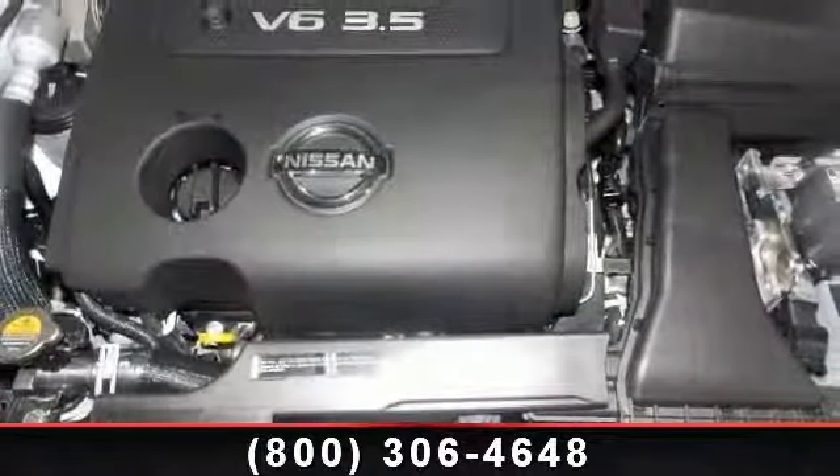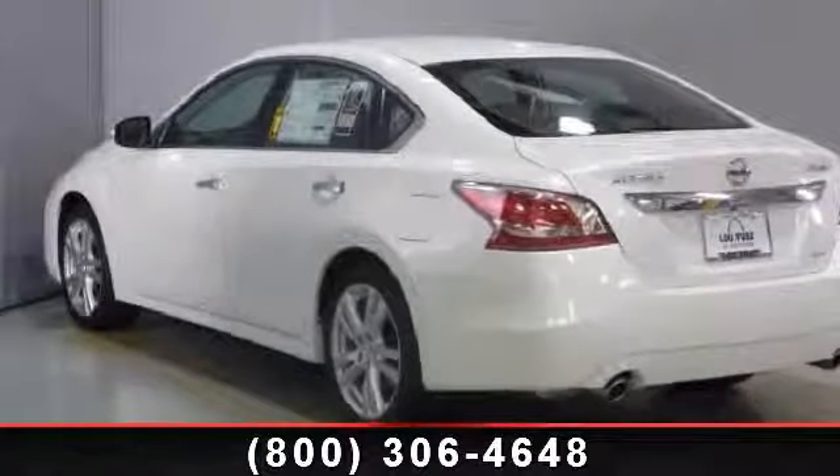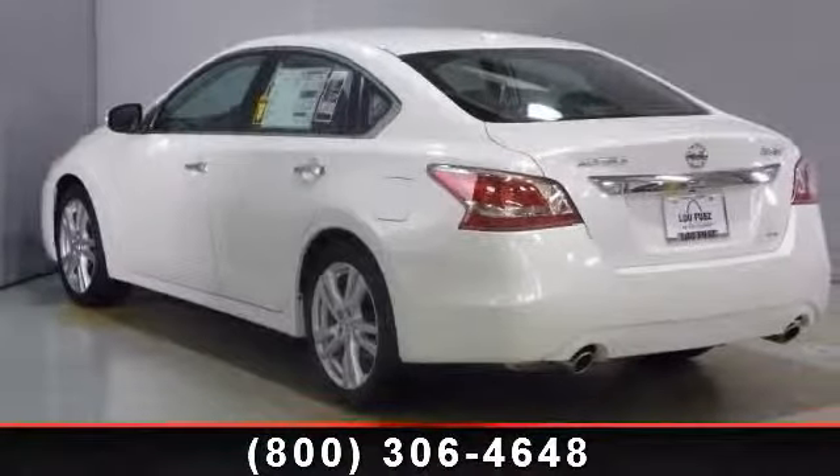Enjoy these notable features: adjustable steering wheel, remote engine start, power door locks, sun moonroof, integrated turn signal mirrors, pass-through rear seat, and automatic headlights.